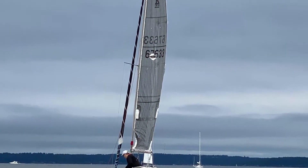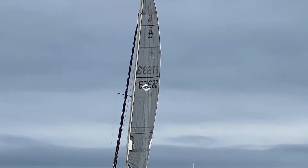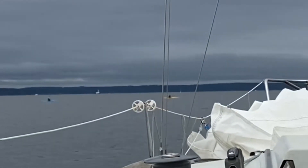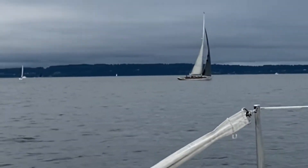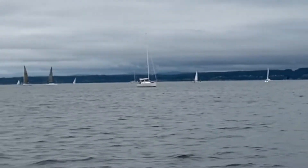Down the Sound is usually a two-day double-handed long race from Shilshol to Gig Harbor and back. This year, due to COVID and the inability to do an overnight, it was shortened to round Blakely Rock, Duwamish Head, and then home.